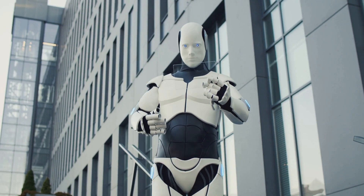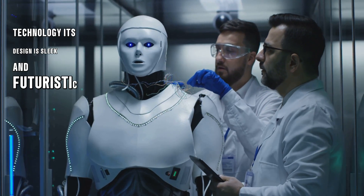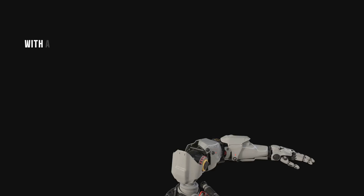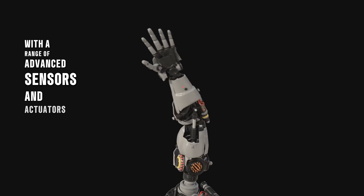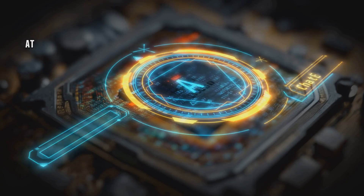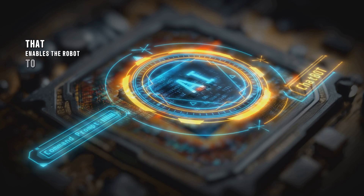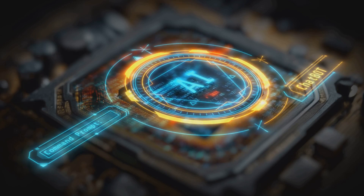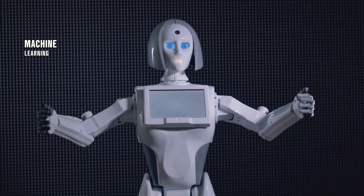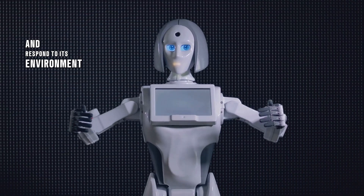The Gen 3 Optimus Robot is a massive leap forward in robotic technology. Its design is sleek and futuristic, with a range of advanced sensors and actuators that give it unparalleled flexibility and adaptability. At its core is a powerful AI processor that enables the robot to learn and improve over time. The Gen 3 is also equipped with advanced machine learning algorithms that allow it to understand and respond to its environment in real time.